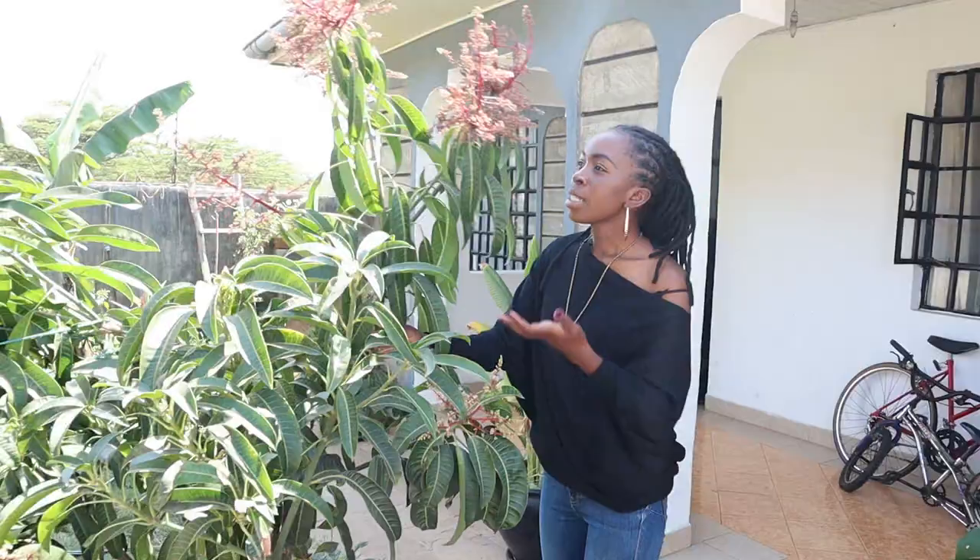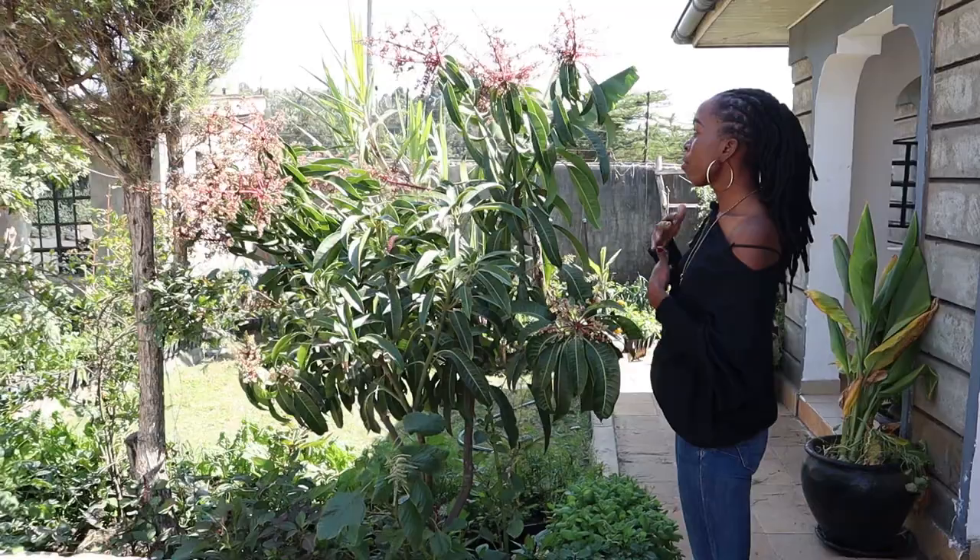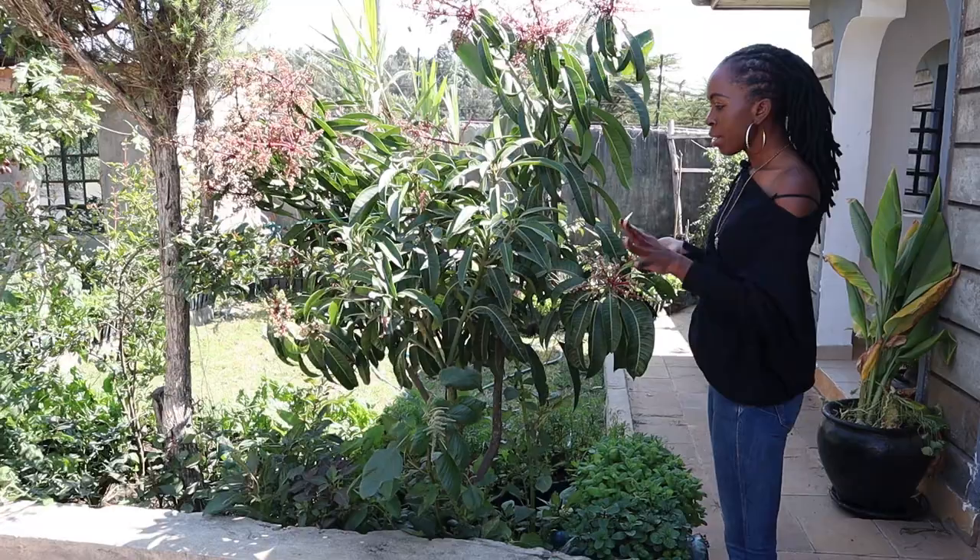The next part is just across here where we have our mango. This is an apple mango, the dwarf one. It doesn't grow very tall, but it's just about this height. It's flowering now. We are hoping that it's going to produce fruit. It's flowered in the past and all the flowers have shed, but this time we are very hopeful that it's going to give us some fruit.